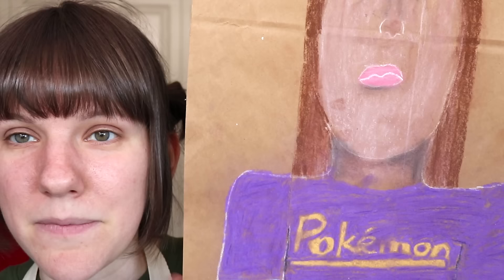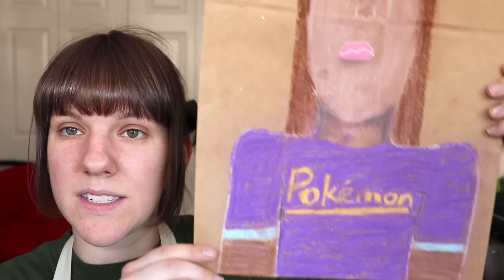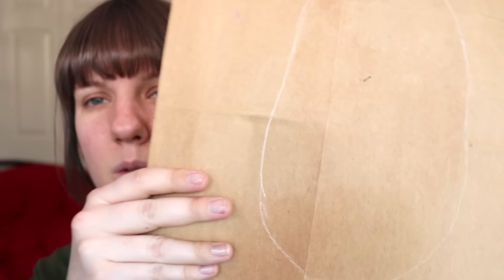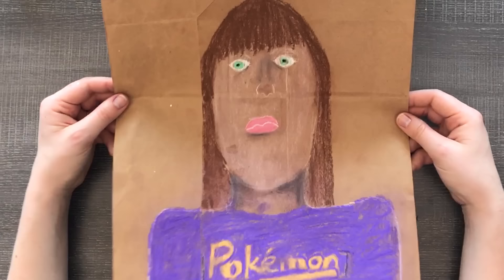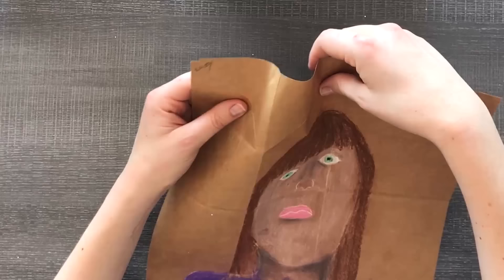Last but not least we have a self-portrait. Oh, it says 'Pokemon' on the shirt — I didn't have a Pokemon shirt at this point. But it's really funny. Is this done on like a paper bag? I'm really not sure what this paper is — is it pastel? Maybe. I don't have pastel but I can definitely recreate this with watercolor. But this is terrifying. I think this is a paper bag because look — we have this bent shape thing over here. Terrifying, but interesting.